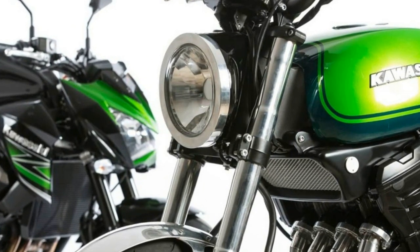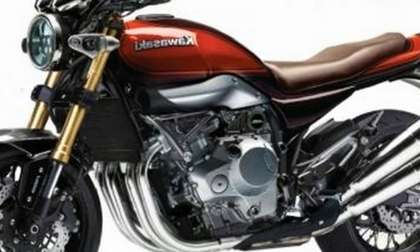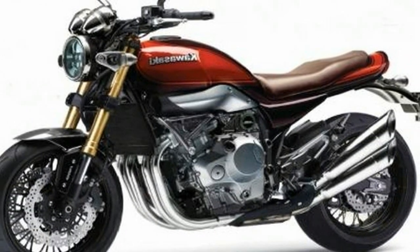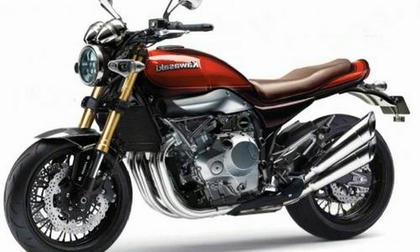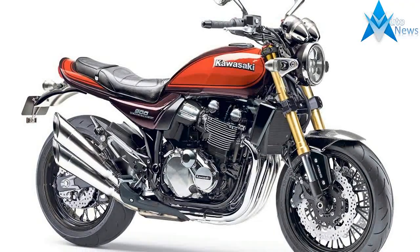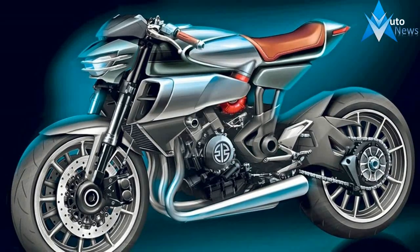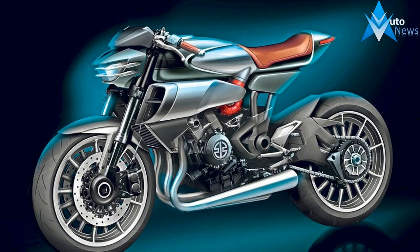Other glimpses of the new bike show a black-and-orange color scheme resembling the original Z1. From the name, we can surmise the RS uses the same 948cc inline-4 as the Z900, and likely the same frame. We'll have to wait until October 25 when the 2018 Kawasaki Z900RS makes its debut at the Tokyo Motor Show.